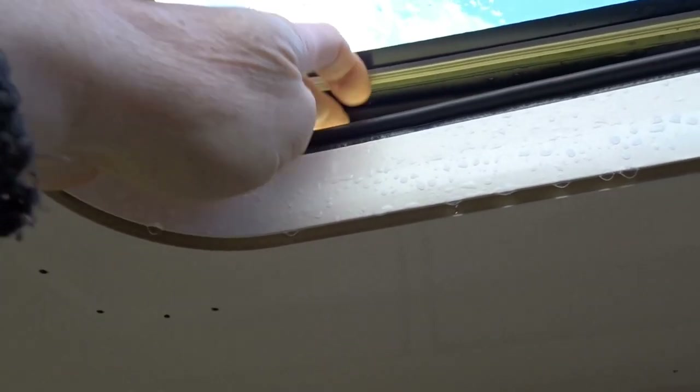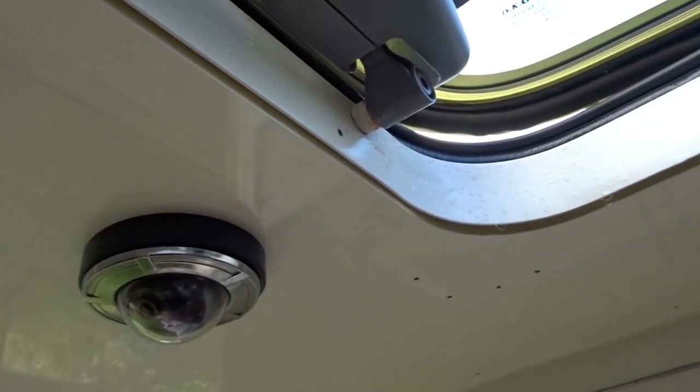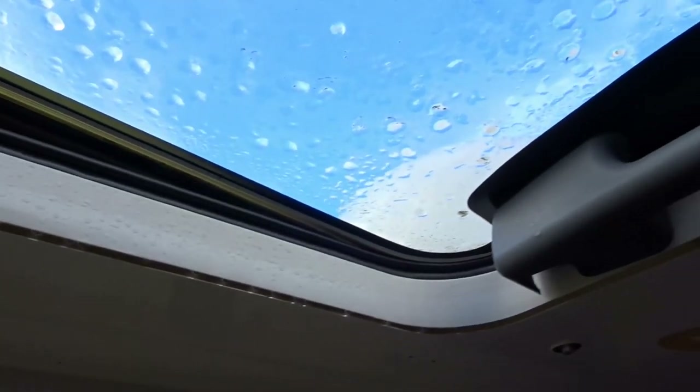When I put my finger inside that skirt it's bone dry. I've just been dripped on by a bit of water, so I'm pretty certain that my problems are purely condensation. I need to deal with it from an insulation point of view.